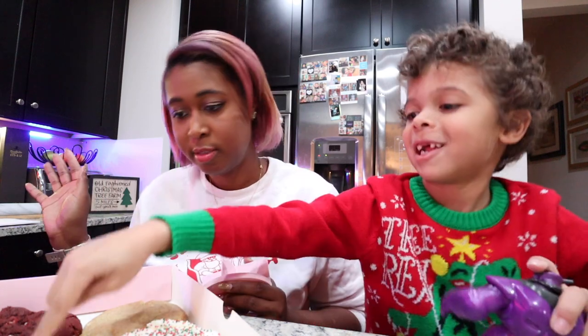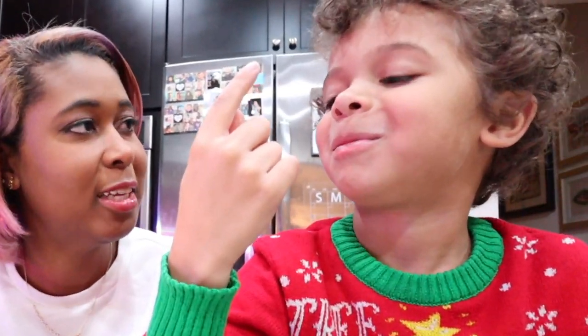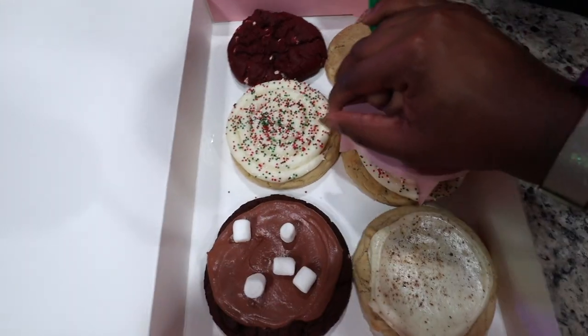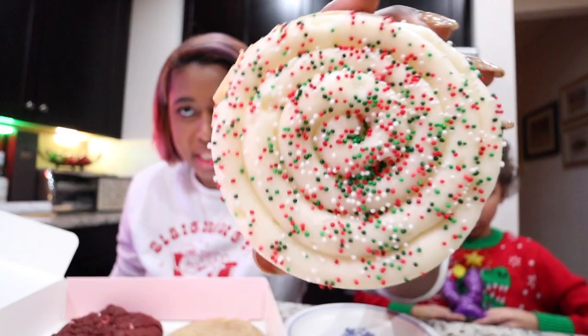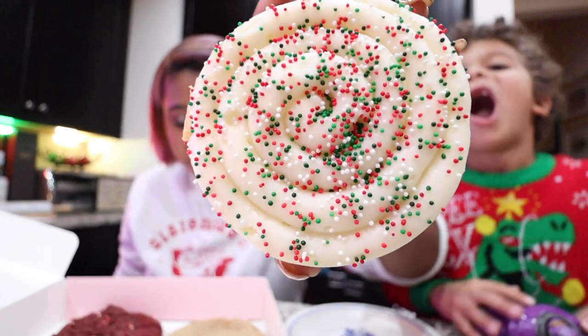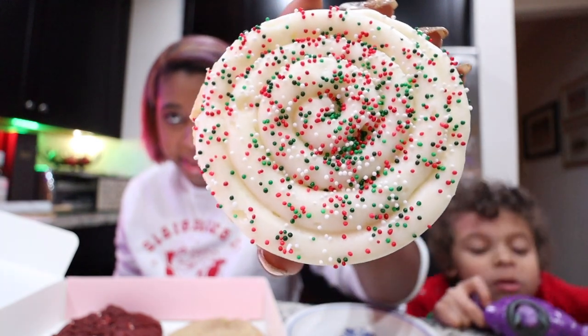Jack, which cookie should we try first? Jack wants to try the birthday cake holiday cookie. This is the birthday cake holiday edition. So this is a deliciously smooth cake batter cookie topped with vanilla cream cheese frosting and a dash of red and green sprinkles. It looks very Christmas-y, perfect for Christmas week.